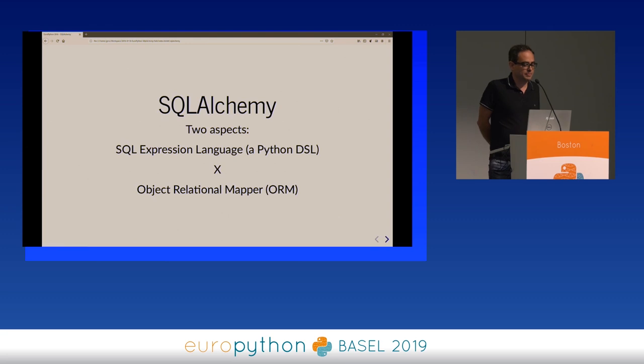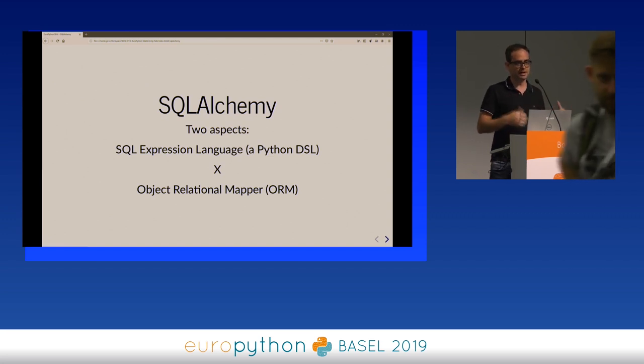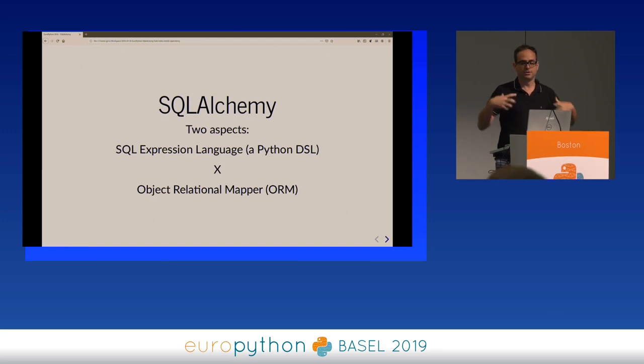I really like SQLAlchemy. It has two aspects: the core, which is basically a DSL for constructing SQL queries using Python constructs, and then on top of that you have the ORM, which helps you map tables to classes and records of those tables to instances of those classes. At Jiru we use the ORM most of the time and use very little of the SQLAlchemy core for writing SQL constructs directly.